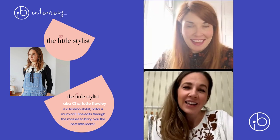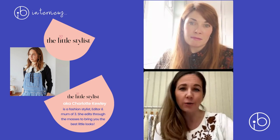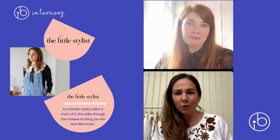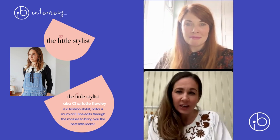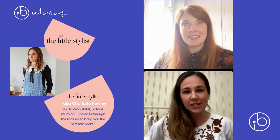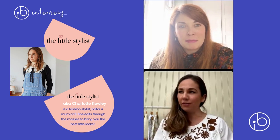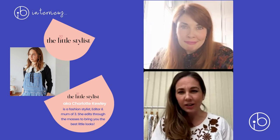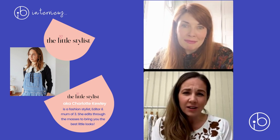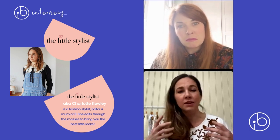When you get further along and the bump really starts to bloom, a lot of the same principles apply. If you like bodycon and are confident, it's the perfect time to show off that neat bump. I always love the boho style — going more floaty and bohemian. Jumpsuits are great too, and I'm a big fan of dungarees: anything that isn't too tight around the middle but is still flattering and cool.